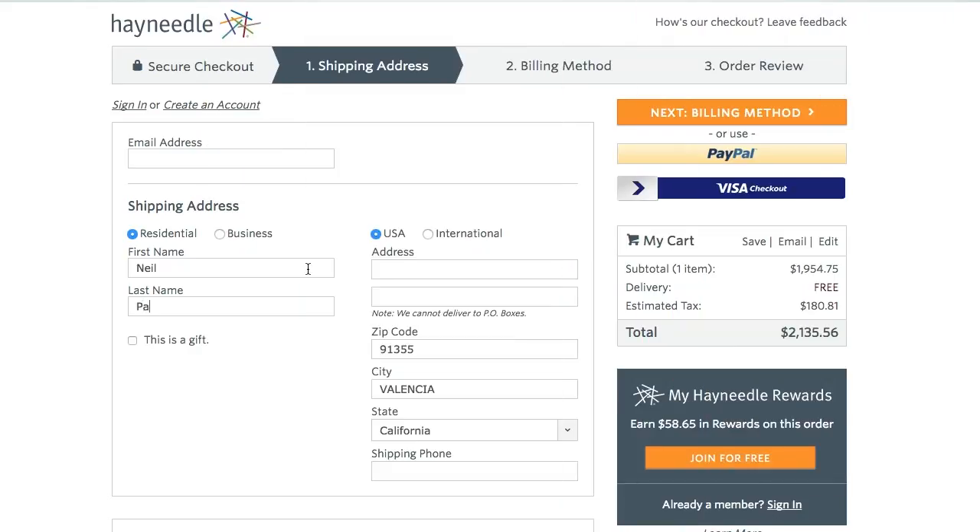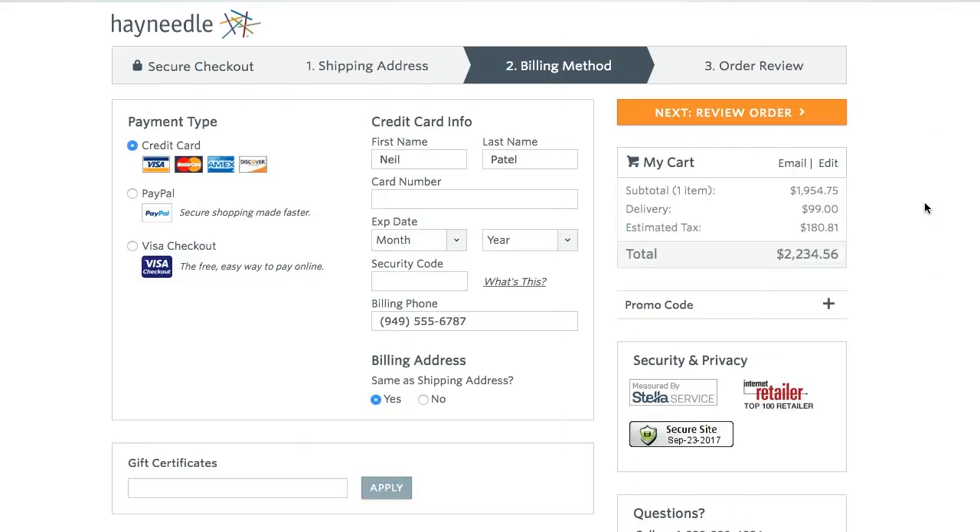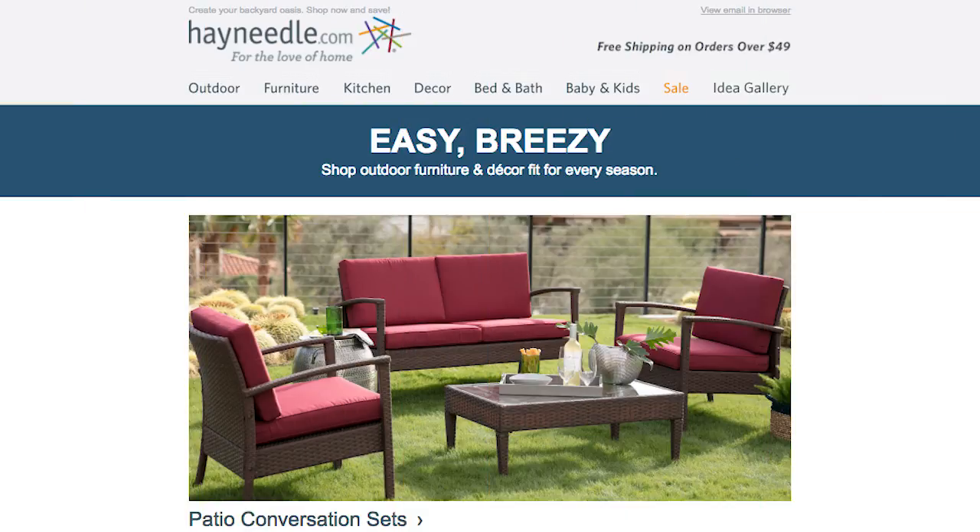The first thing you want to do is have a two-step checkout process. What I mean by two-step checkout process is you first ask for their name and email, or you ask them to sign up, and then the second step would be the checkout page where they put in the credit card details and the shipping address. This way, if someone abandons the cart on the second step, you can then email them and try to get them to re-engage and finish the transaction.